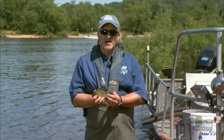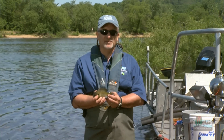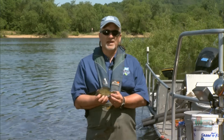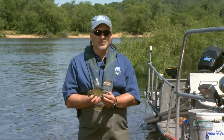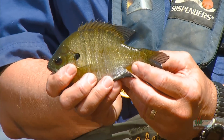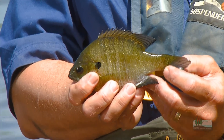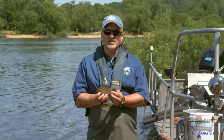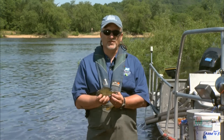The males set up territories and build little nests in the shallows, and there'll be groups of males all together. Anglers often call this area the beds, where the males are bedding down waiting for females in order to spawn. They try to attract the females in to spawn, then guard the eggs and the larvae that hatch out until they're old enough to fend for themselves.